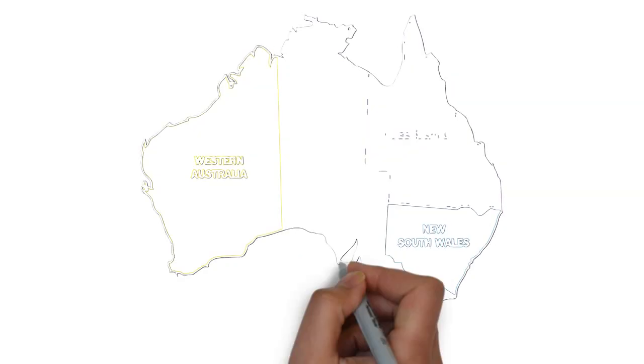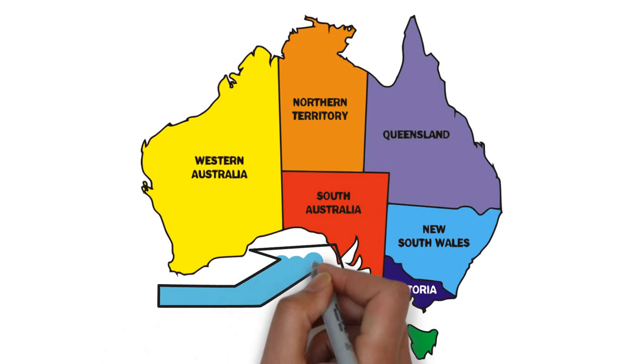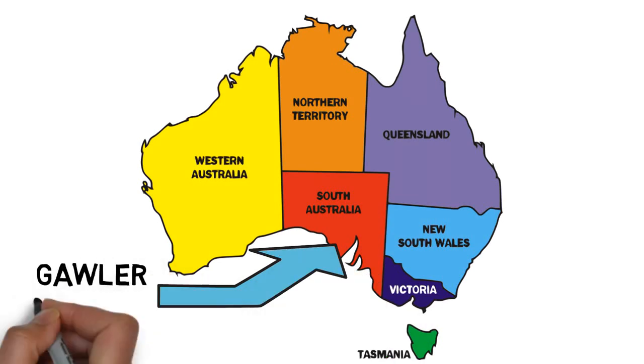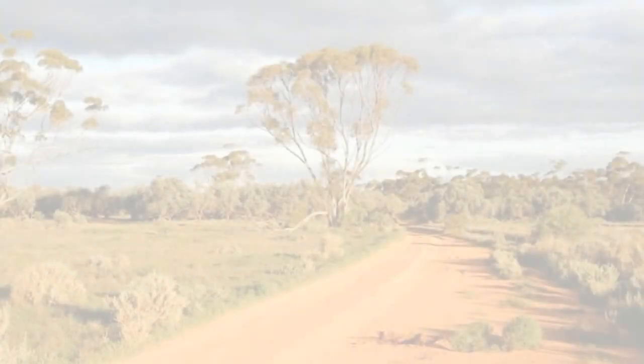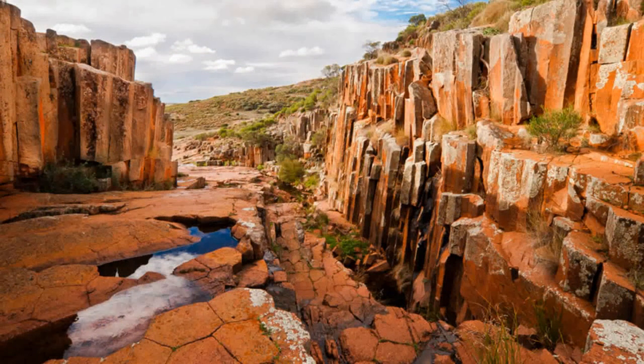The Gawler Ranges National Park is located approximately six hours' drive northwest from Adelaide. This wilderness is known for its wildflowers, sculptured stone formations, and salt lakes. One of the problems with Australia is that there is so much spectacular scenery, you really can't explain how extraordinarily beautiful this region really is.